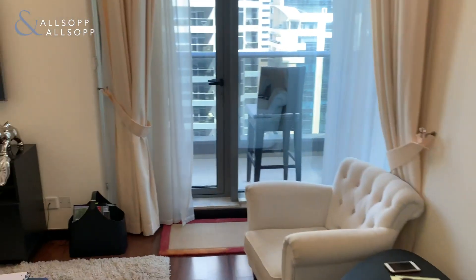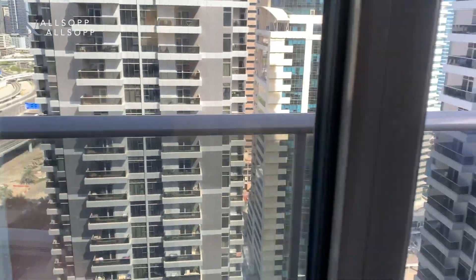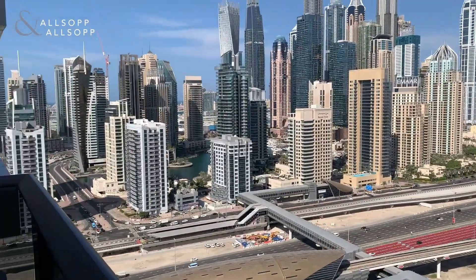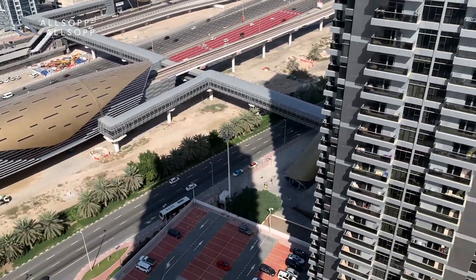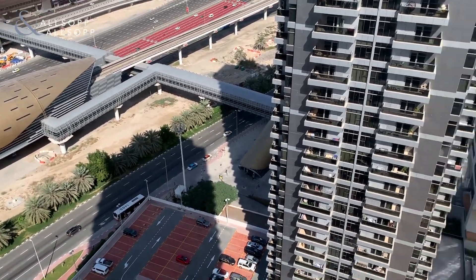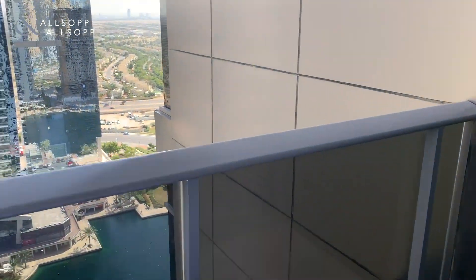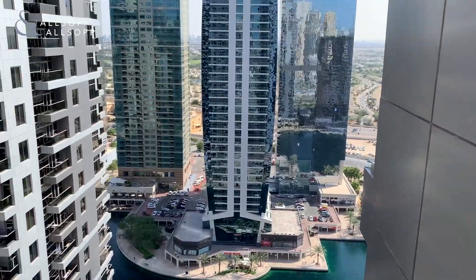Coming through to the balcony — with this layout you do get the bigger balcony so you get more views. It's also right next to the metro station, so if that is important to you, you are right next to it. Coming over to the right side of the balcony you've got the lake view — it's a really nice view there.